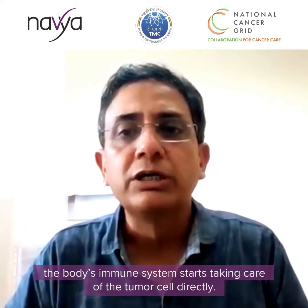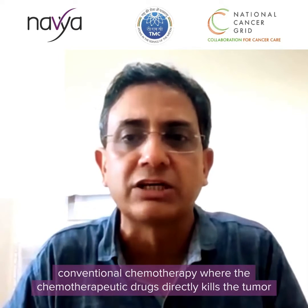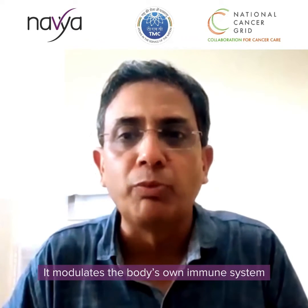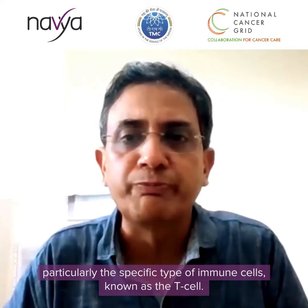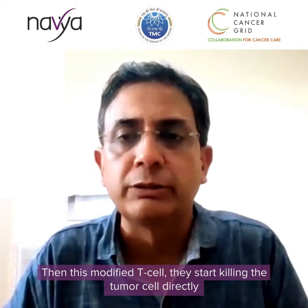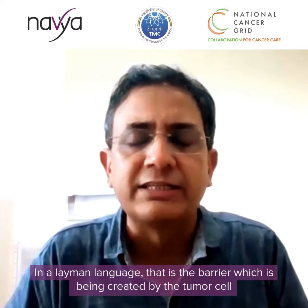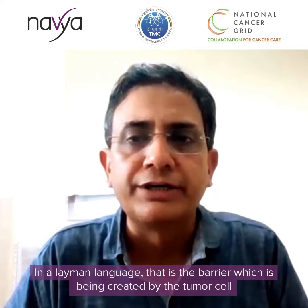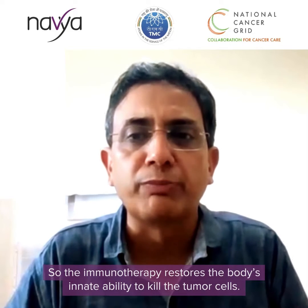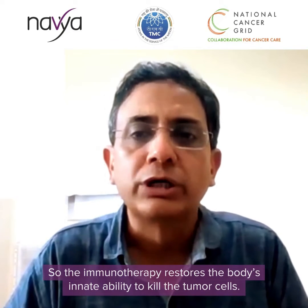Immunotherapy doesn't kill tumor cells directly like conventional chemotherapy, where the drugs directly kill the tumor. Instead, the immunotherapy agent modulates the body's own immune system, particularly a specific type of immune cell known as the T-cell. These modified T-cells then start killing the tumor cells directly. In simple terms, immunotherapy restores the body's innate ability to kill the tumor cells by removing the barrier created by the tumor.